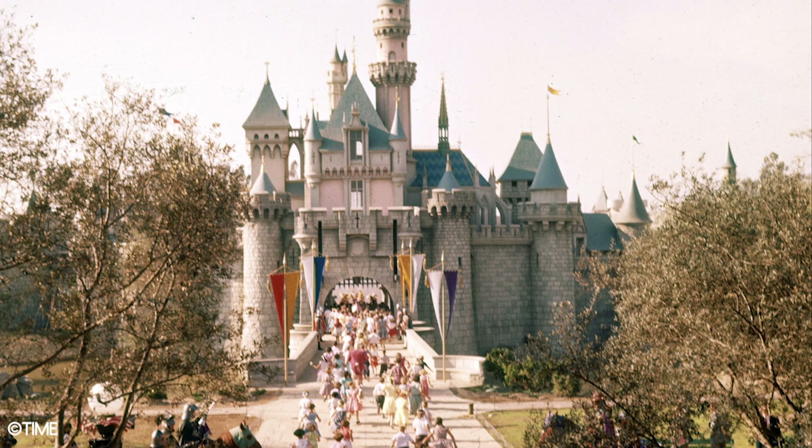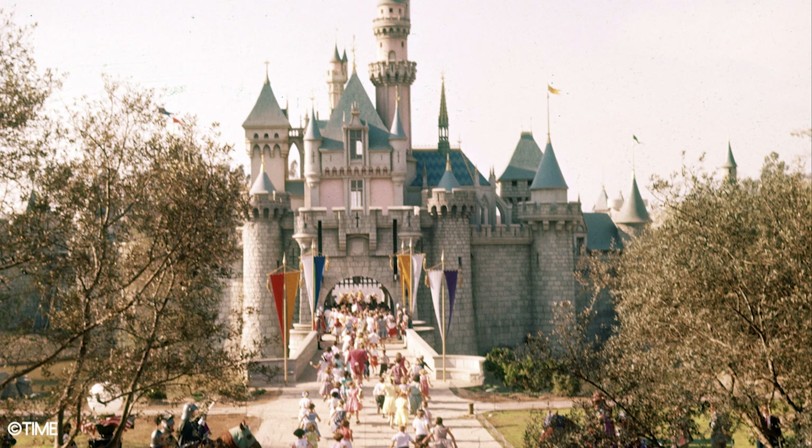Disneyland in Anaheim, California was the original happiest place on earth. From its once modest beginnings way back in 1955, right up until today, the park has always delivered for its guests. One thing Disney really prides itself on, compared to other parks around the world, is its dining options.